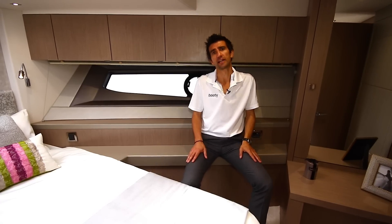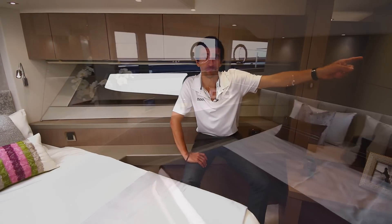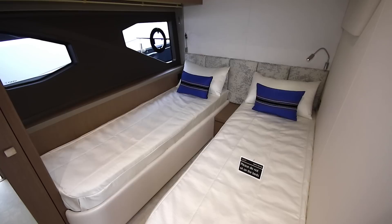The Manhattan 52 sleeps six people in three cabins. The headroom is fantastic, particularly in that big aft full beam master suite. The generous beam is also used very well for a permanent twin to starboard, and the light coloured oaks throughout make it feel even bigger than it is.